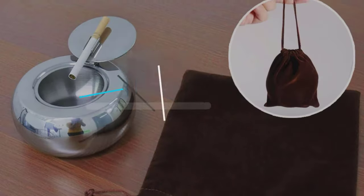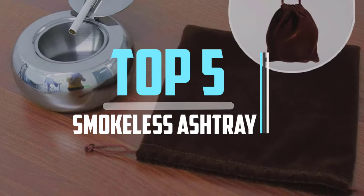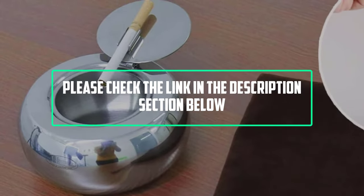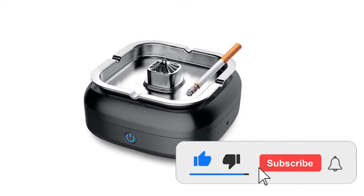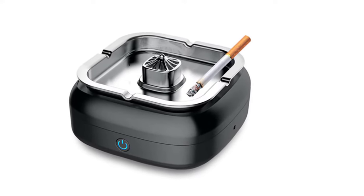Hello viewers, this is another video of top 5 best smokeless ashtray in 2021 reviews. I hope the video will help you to buy the best one. For more information please check the link in the description section below. If you find this video helpful please do like, comment, and share, and don't forget to subscribe to our channel and click the bell icon for future reviews. Let's jump into the video.